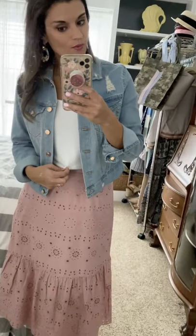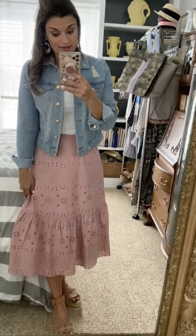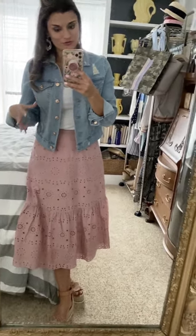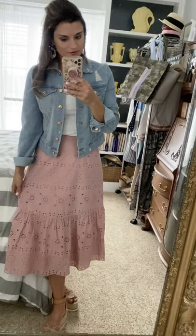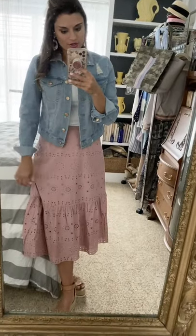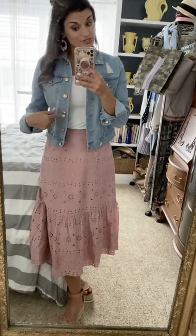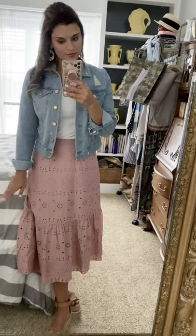Same skirt, but this time I paired it with a white tee and a denim jacket — it dresses it down a little so you could wear this for something more casual, like volunteering at school. Very lightweight and comfortable. The skirt is actually number sizing so this is a four. It does come up higher on the waist, so if you want it to sit lower I'd suggest sizing up — I think it runs just a little bit small.